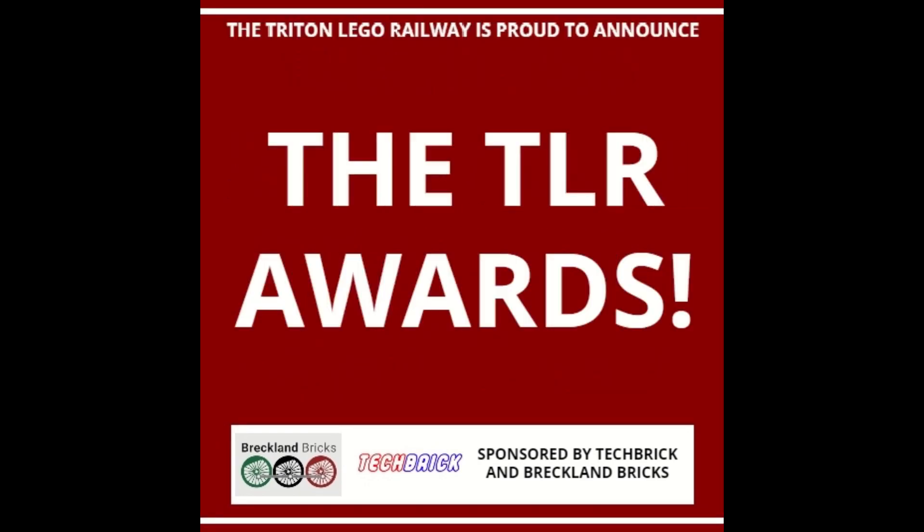A massive congratulations to everybody who won a category in the TLR Awards, and a massive thank you once again to the sponsors Breckland Brick and Techbrick. And the biggest thank you of all to everybody who took part. Even if you didn't win a category, it's still incredible to see everybody who submitted a model, and this competition was something I genuinely didn't think would take off.